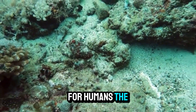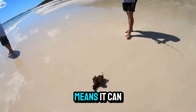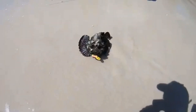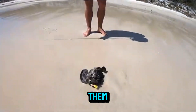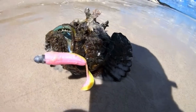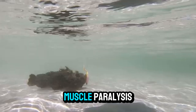For humans, the danger of the stonefish lies not in its hunting, but in accidental encounters. The stonefish's excellent camouflage means it can easily go unnoticed by swimmers, divers, or beachgoers, particularly in shallow waters. Most stonefish stings occur when people accidentally step on them while walking in the ocean. The venomous spines penetrate the skin, causing immediate and intense pain. In some cases, the venom can spread quickly through the body, leading to swelling, breathing difficulties, and muscle paralysis.